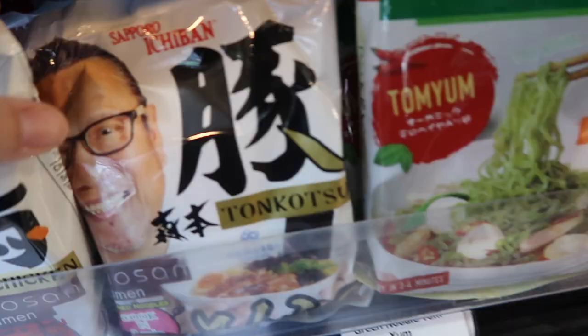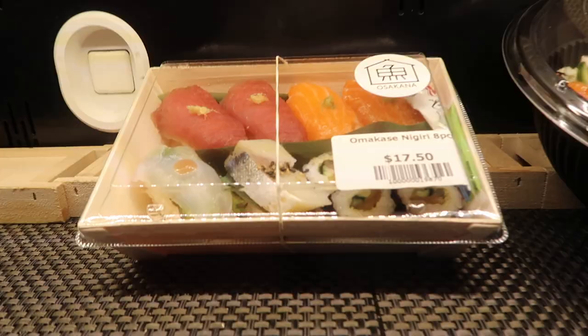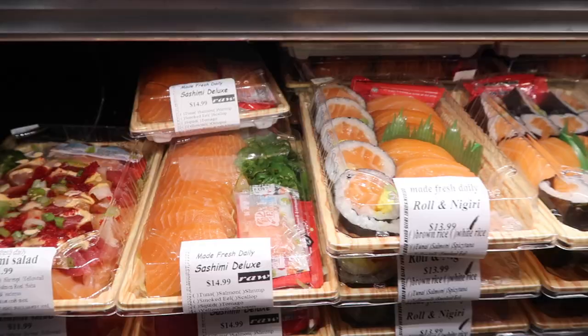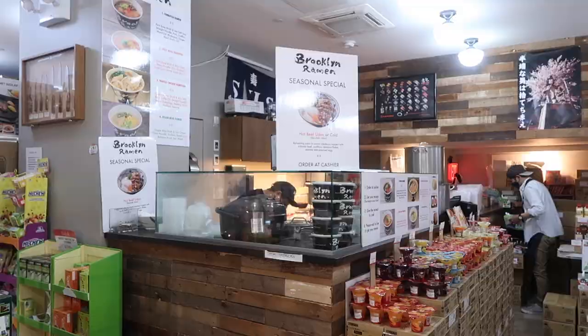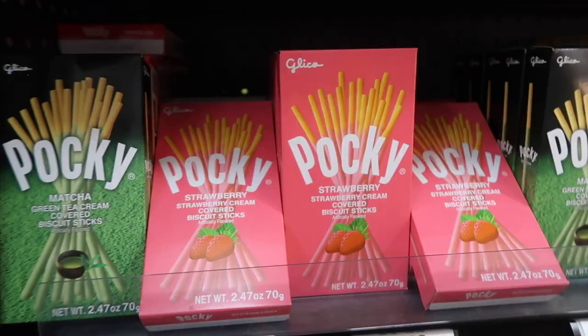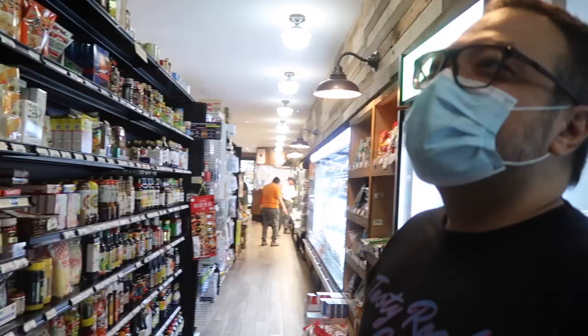They have several vendors inside offering ready-made food like sushi and ramen. This is one of the oldest Japanese grocery stores here in Manhattan. It delivered - it had a lot of variety and food. I just can't wait to grab some, especially the spam musubi we saw at the front. They have the most important thing.